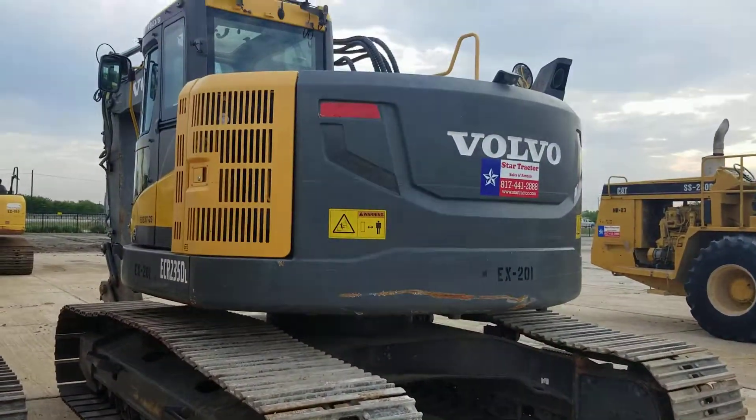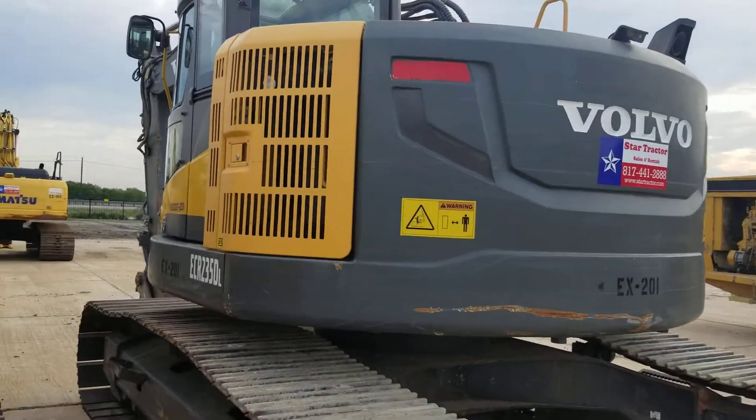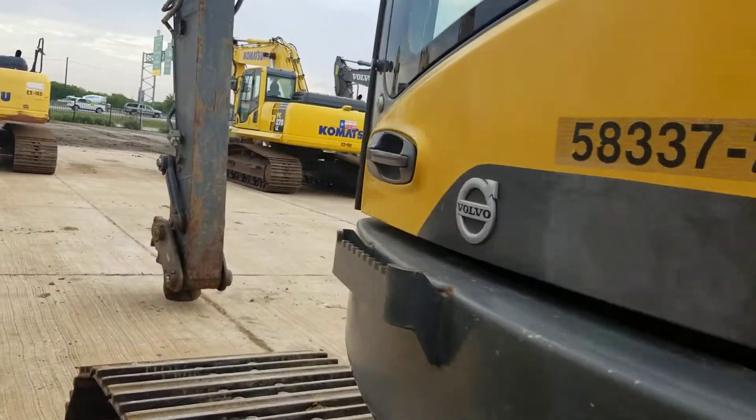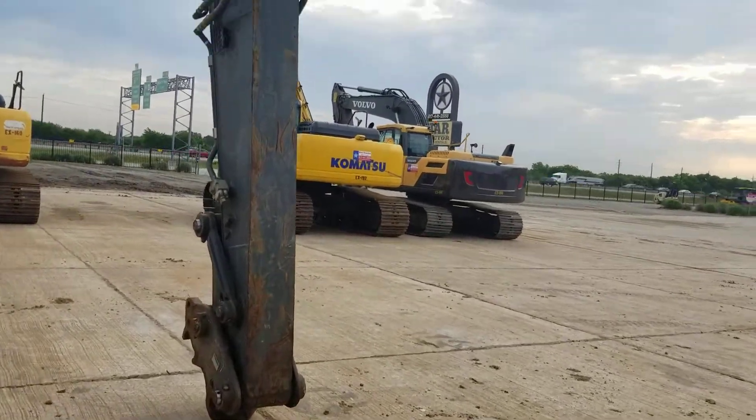Good-looking zero-turn excavator. It's got a quick-attach on it.